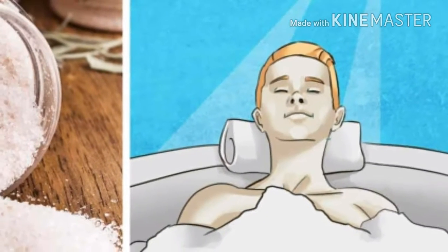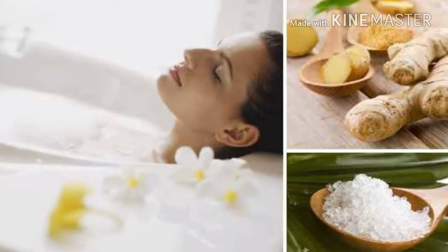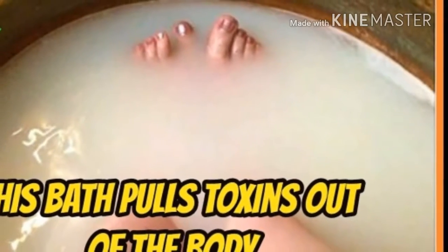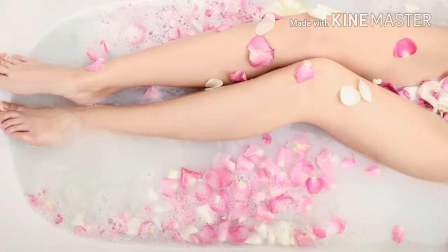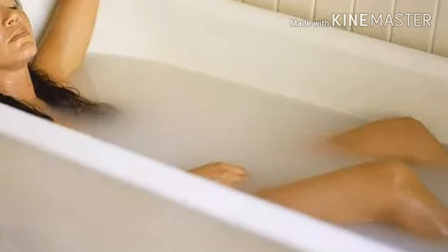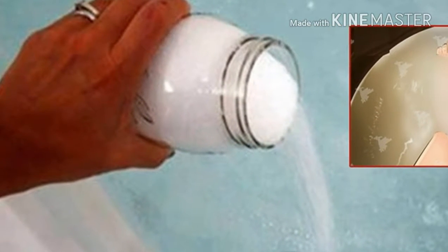This bath pulls toxins out of the body, improves muscle and nerve function, reduces inflammation, and improves blood flow. Ladies and gentlemen, this means one thing — you should definitely try this simple but extremely effective and beneficial bath. And the best thing is that you just need one simple ingredient: Epsom salt.